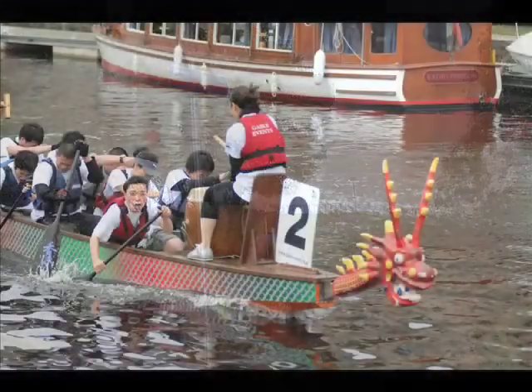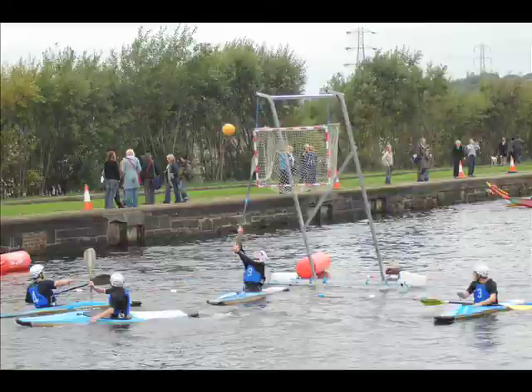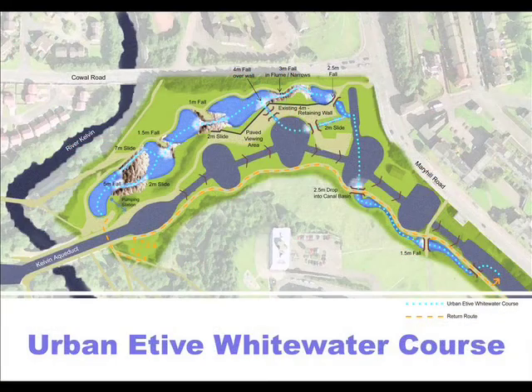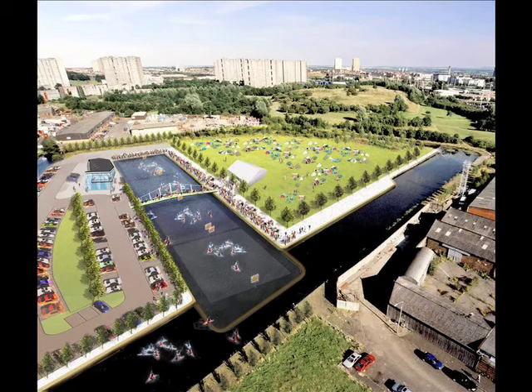Elsewhere, further community and leisure uses are emerging along the canal. The desire to encourage water sports has given rise to the idea of a white water canoe course called Urban Etive at Maryhill Locks, and a paddle sports centre at Pinkston Basin near Sighthill.